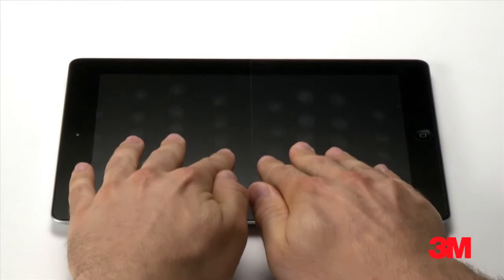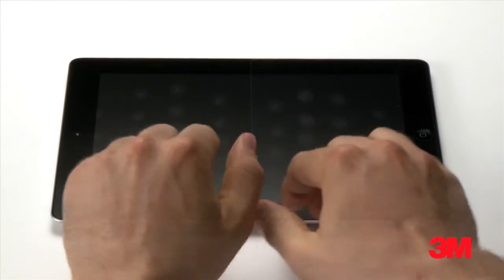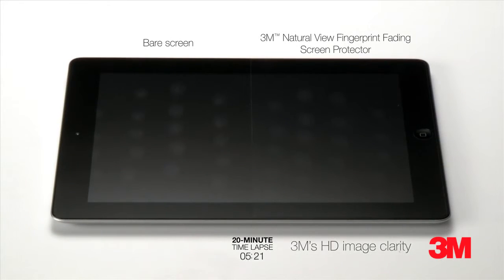With 3M patent-pending fingerprint fading technology, typical fingerprints fade away within minutes, allowing you to enjoy your pristine high-resolution display — unlike matte screen protectors, which simply hide your fingerprints and reduce image sharpness and quality.